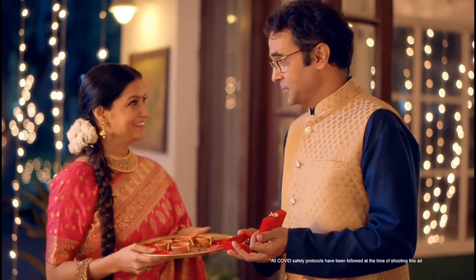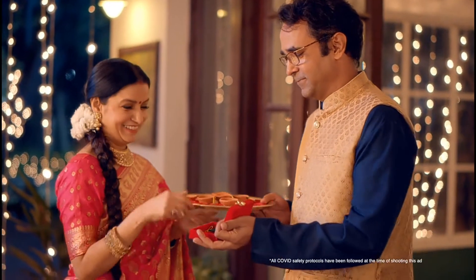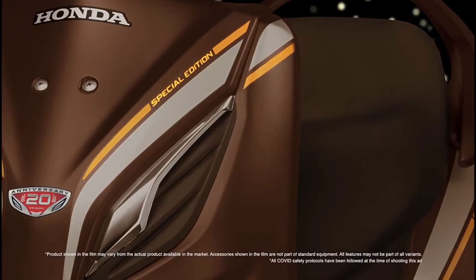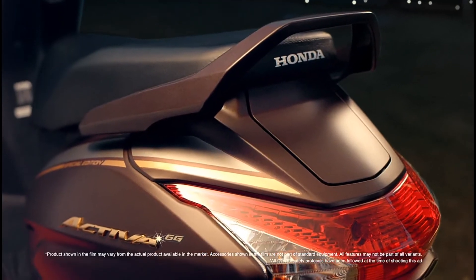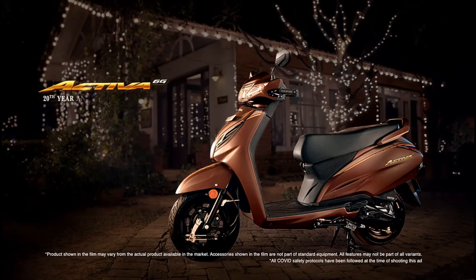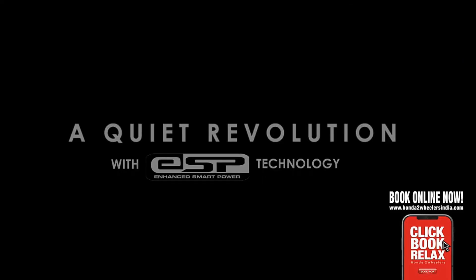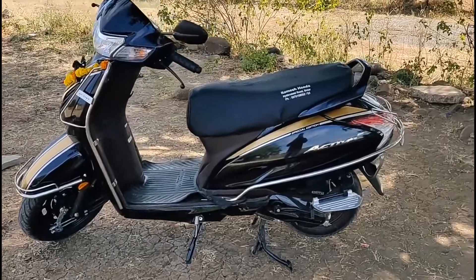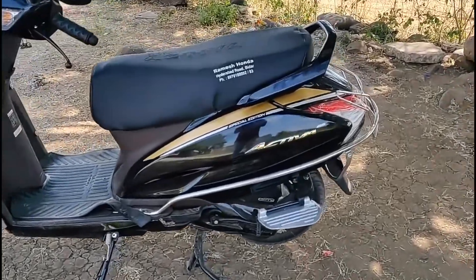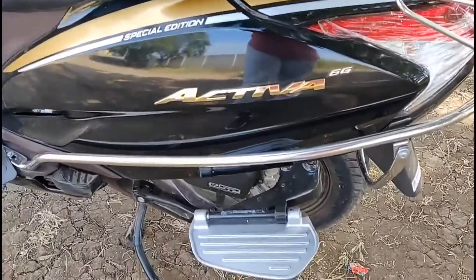What's up people, this is Pianxu and welcome back to my YouTube channel PR Motor Vlogs. We'll talk about Honda Activa 6G 28th Anniversary Edition. Starting with the scooter specifications: it has a 109.5cc single cylinder fan-cooled engine producing 7.68 HP at 8000rpm and 8.79Nm torque at 8000rpm.